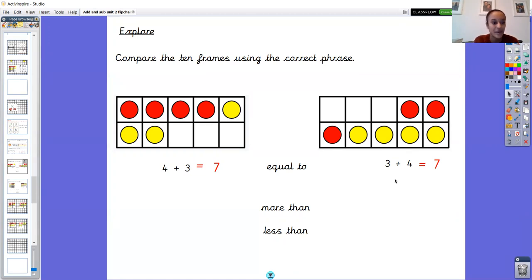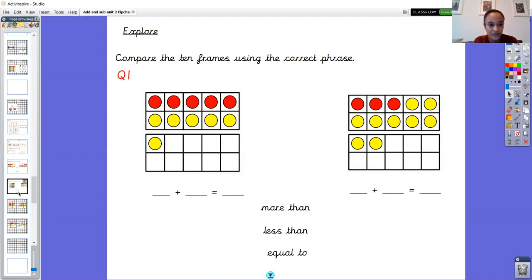We've got seven here and seven here, so what do we put in the middle? Four add three is equal to three add four, because it gives us the same answer. We just read the sentence: four add three is equal to three add four. You can see they're exactly the same even though the tens frames look slightly different — they've got exactly the same number in them. Brilliant, well done Year 1. Question one: find out what the two number sentences are represented by these two tens frames and choose more than, less than, or equal to to go in the middle. Please pause the video and have a go.